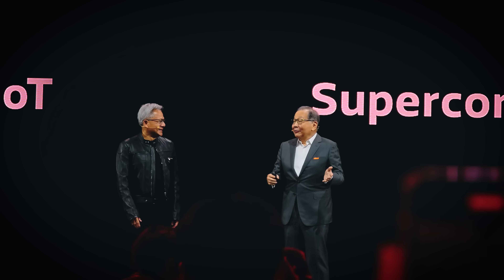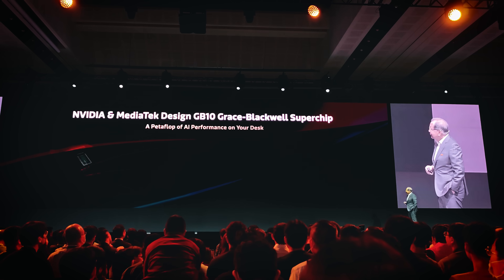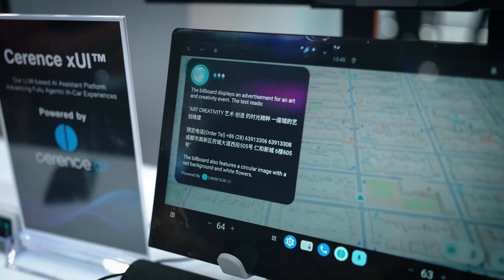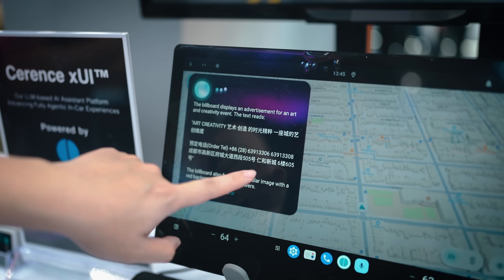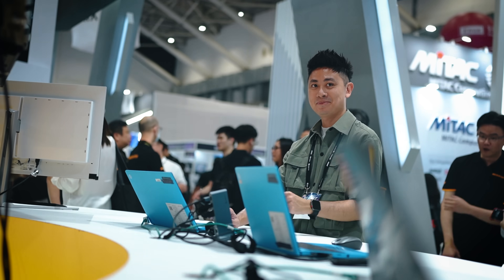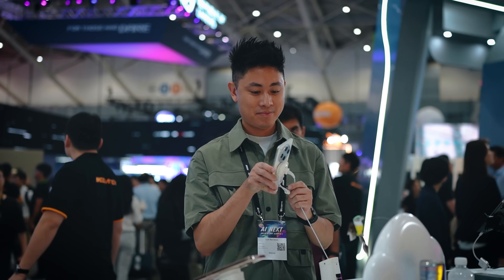MediaTek is also expanding their partnership with Nvidia, developing custom silicon for AI data centers — more on that next time. That's my quick summary from the MediaTek booth at Computex 2025. A lot of exciting new stuff is coming, especially more power for the mobile space. Thank you for joining me here in Taiwan. I look forward to seeing you back in Malaysia — let me know your comments or questions about the Dimensity chipset in the comments below, and I'll see you in the next one.